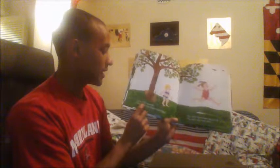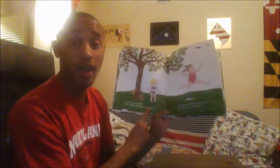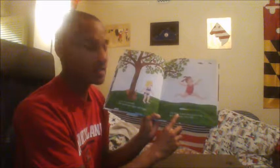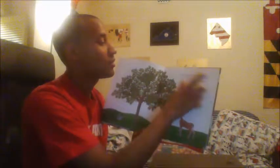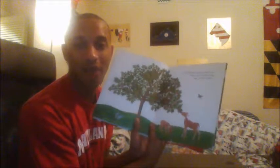Soon it is summer. The apples get bigger and bigger. The little robins have grown up, but they visit every year. The branches hang down low, covered with big round apples.